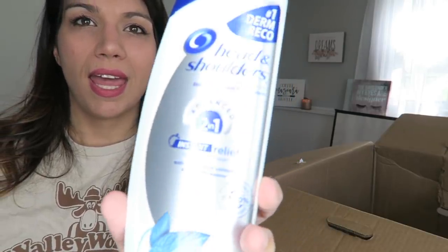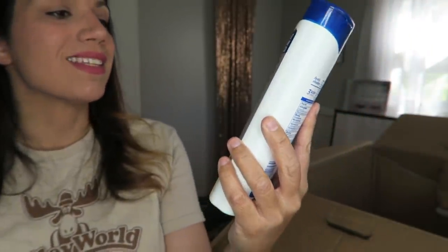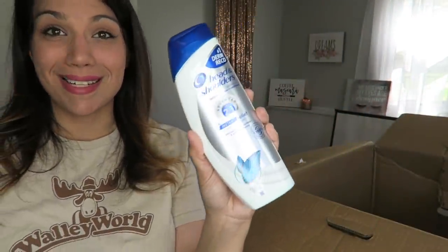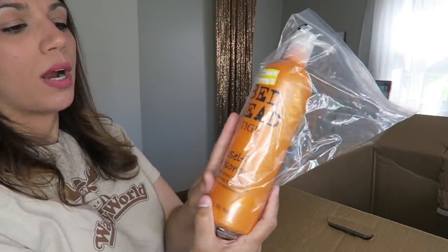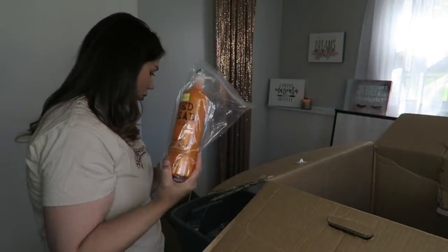Some Head and Shoulders two-in-one instant relief cooling scalp relief with peppermint and tea tree essence. Pantene volume high lifting hairspray. Some more Bedhead Self-Absorbed shampoo to go with the conditioner — and this one the pump is also good. Some more Hair Food Color Dry Shampoo.